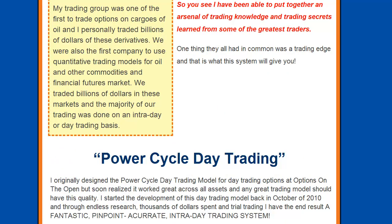My trading group was one of the first to trade options on cargoes of oil and I personally traded billions of dollars of these derivatives. We were also the first company to use quantitative trading models for oil and other commodities in financial futures markets. We traded billions of dollars in these markets and the majority of our trading was done on an intraday or day trading basis. So you see I have been able to put together an arsenal of trading knowledge and trading secrets learned from some of the greatest traders. One thing that they all had in common was a trading edge, and that is what this system will give to you.